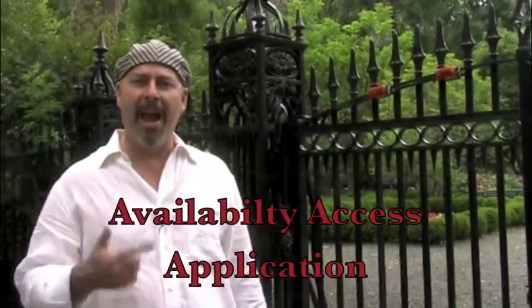This is Gus Waite, your New York agent, today coming to you from Gramercy Park, the only private park in New York City. I want to talk about the three A's: availability, access, and application.